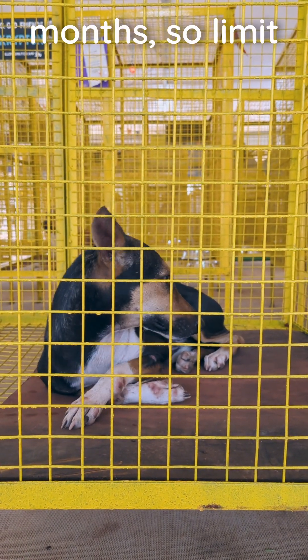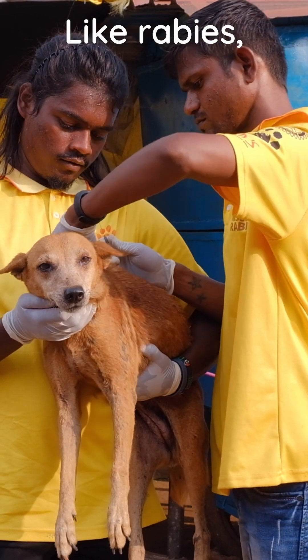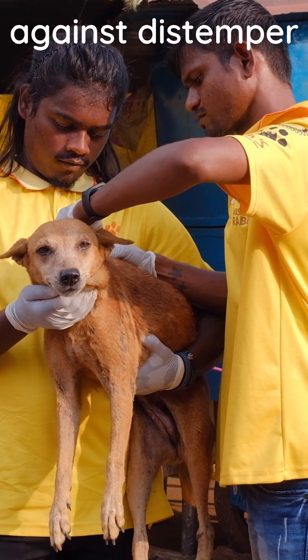They may also continue shedding the virus for months, so limit their contact with other dogs. Like rabies, the best defence against distemper is widespread vaccination.